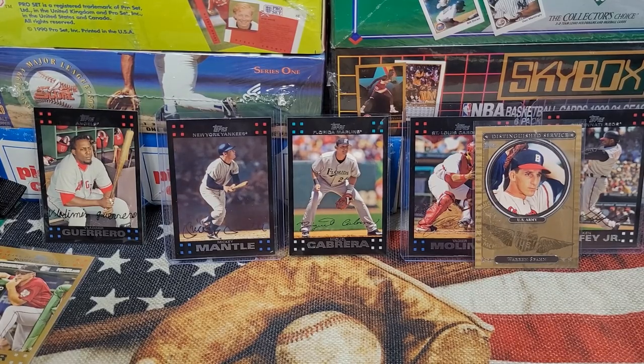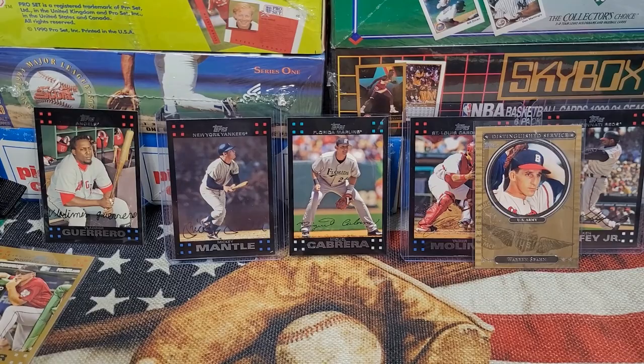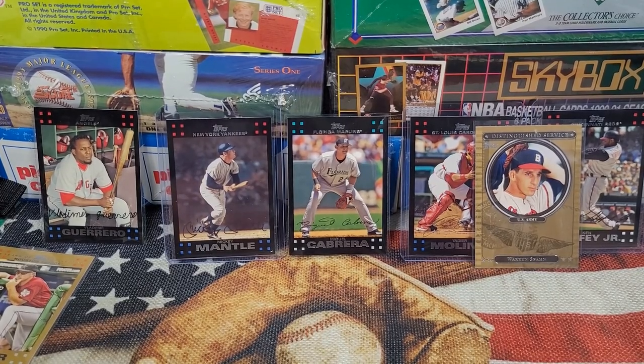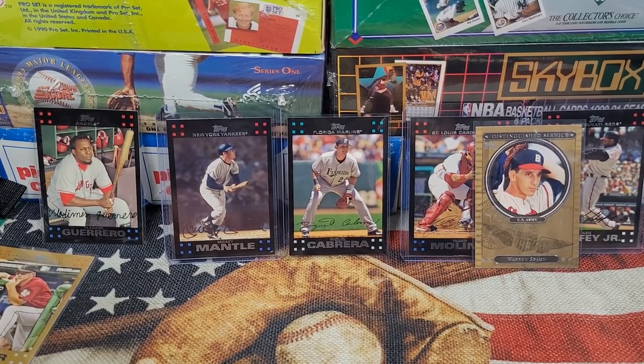Anyway, hope you enjoyed! Let me know if I missed anything. Make sure you pay attention to my eBay store if you're looking to put together a 2007 Topps set or the red back set — I'm going to be having some of these cards go up there shortly, if they're not already there by the time this comes out. Y'all take care, stay well, stay blessed. Punkle out.